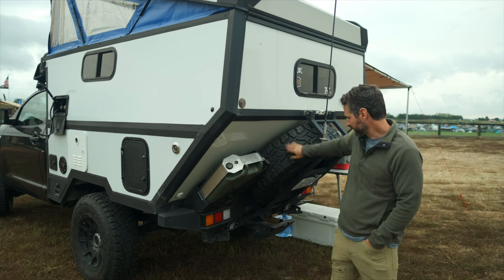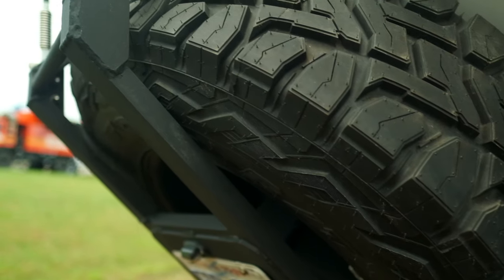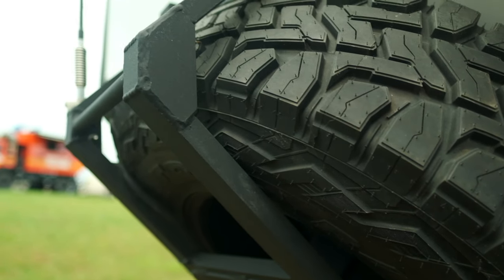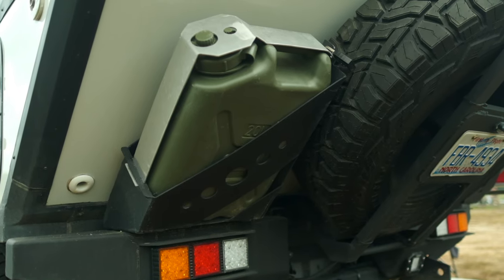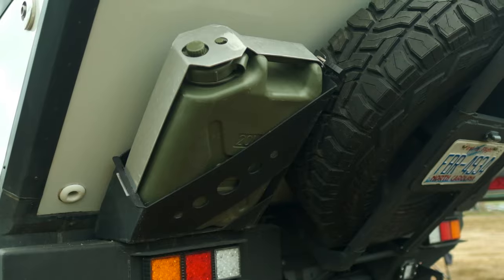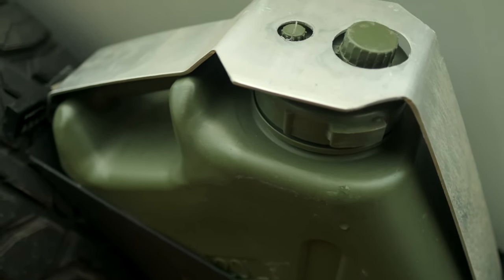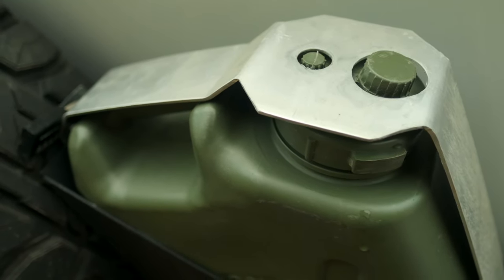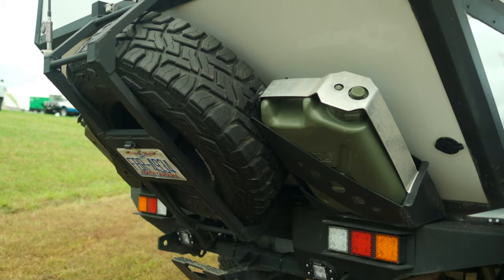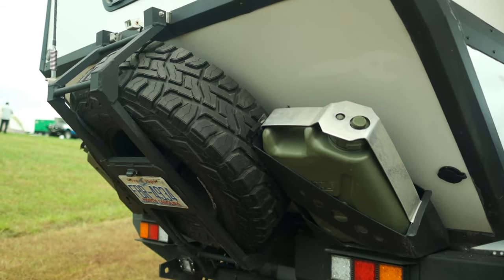Our spare tire hangs off the back with the lug nuts facing in so somebody can't steal it. We've also got water and fuel jerry can storage — two cans back here holding 10 gallons of liquid. We own both water cans and gas cans; typically we go one and one, but it depends on whether more fuel or more water is the priority for a given trip.